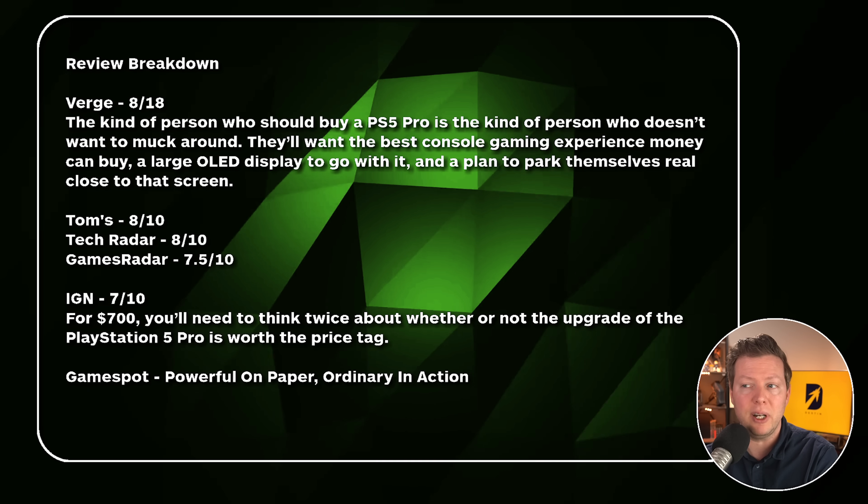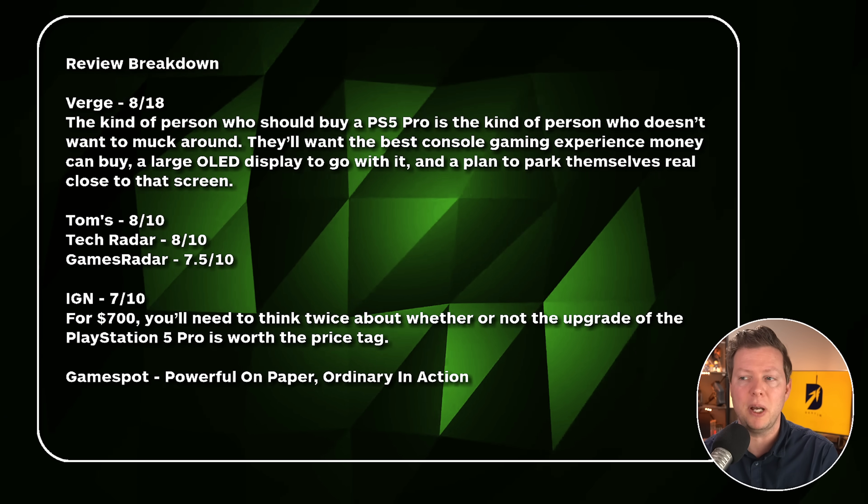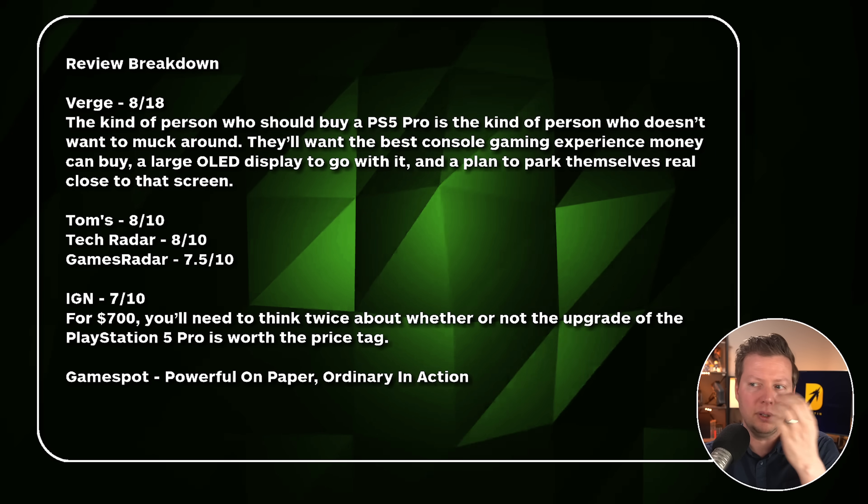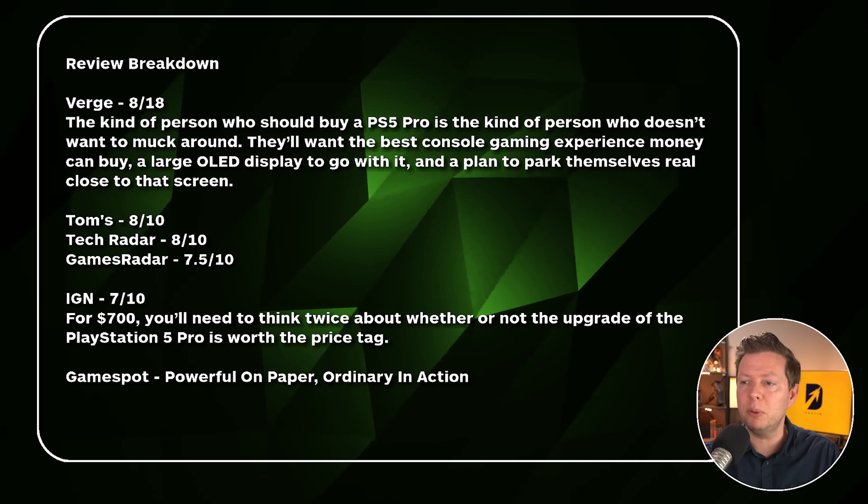Tech Radar gave it an 8 out of 10, mostly positive. Games Radar gave it a 7.5 out of 10. IGN landed right in that 7 territory, saying for $700 you'll need to think twice about whether the upgrade is worth the price tag. That's the thing everybody keeps coming back to — it's very expensive. While you do get gains, the base PlayStation 5 handles games quite well. It's one of those luxury buys, so if you have the additional funds and the TV to see the improvements, then consider it. But it is very expensive.